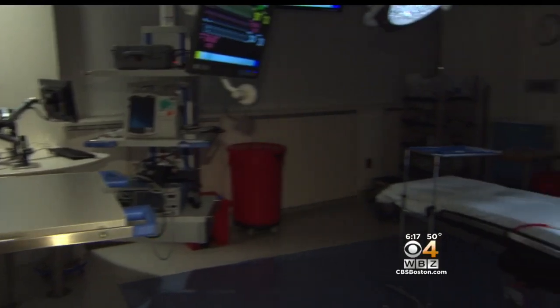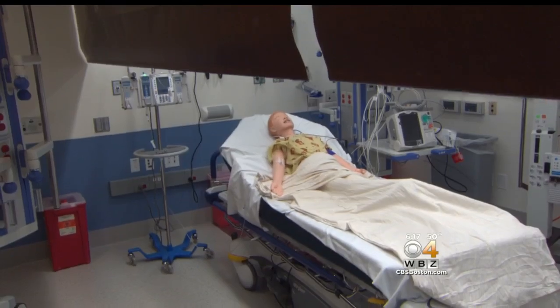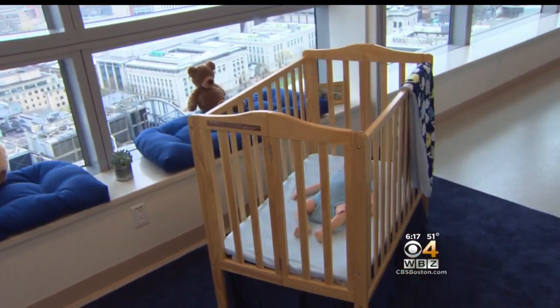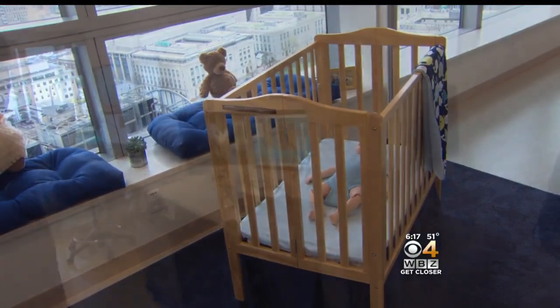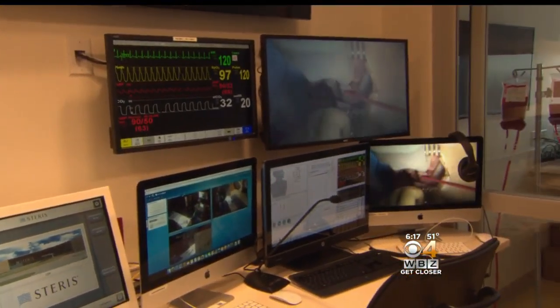It's a complete operating room with a lifelike mannequin, a fully equipped trauma bay that converts into an intensive care unit, and a mock kids room where families can practice how to care for their child once they go home. This is actually where it all happens — this is kind of the NASA center. This control room allows technicians to drive all of the animation.